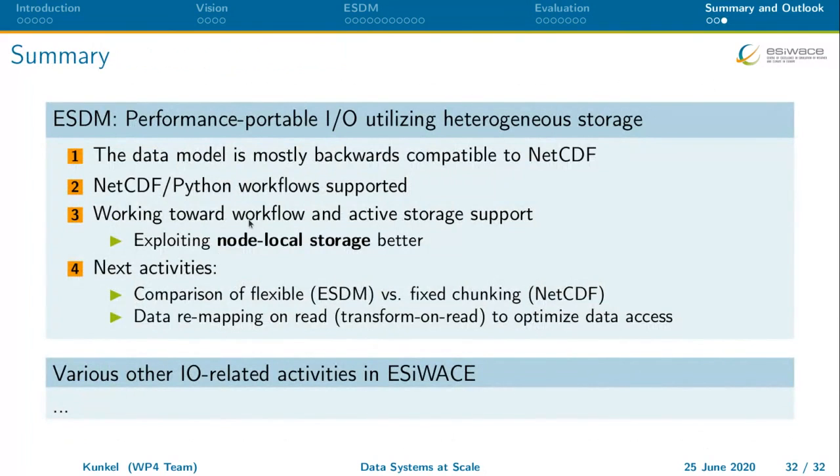There have been a couple of recent improvements in ESDM including compression support, and we built prototypes supporting post-processing analytics and in-situ visualization, though they are not yet in the main code. To summarize: ESDM is a performance-portable I/O system that utilizes heterogeneous storage, is backward compatible with NetCDF, and supports Python workflows. We're working on using node-local storage better, and we've nearly completed a comparison of flexible chunking in ESDM versus fixed chunking in HDF5/NetCDF, plus read-phase optimizations that remap data to a better layout for improved performance.